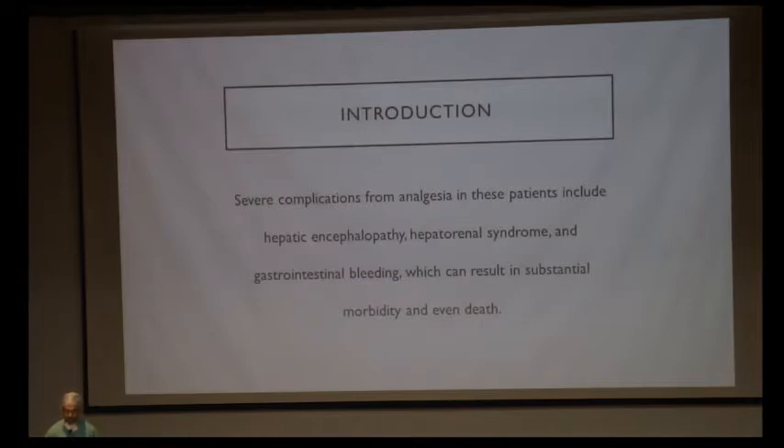The analgesia we use can induce hepatic encephalopathy, HRS in these patients, gastrointestinal bleeding, which can result in substantial morbidity and even death. Hence, appropriate analgesia is important in these patients to ensure a faster recovery.